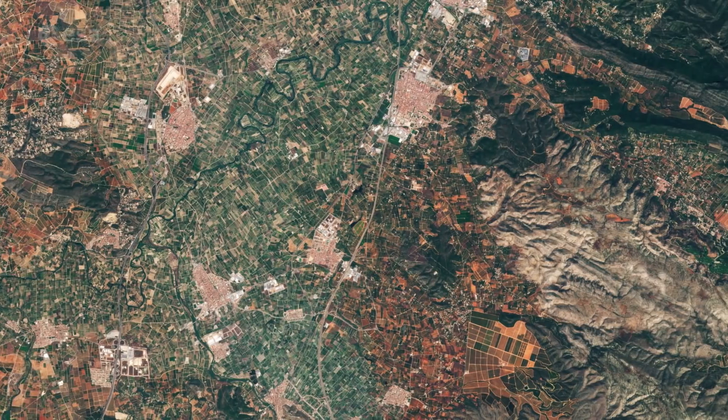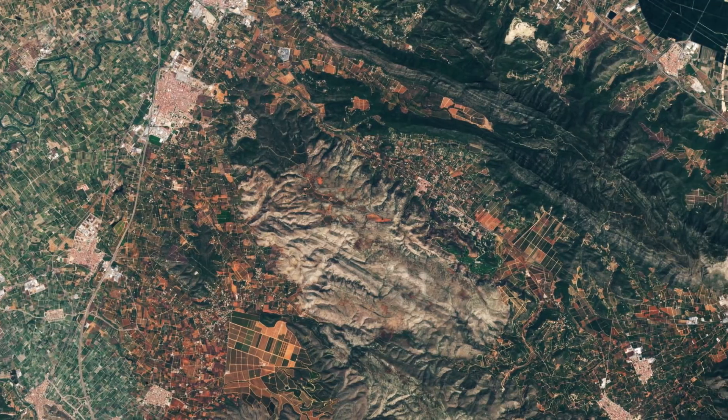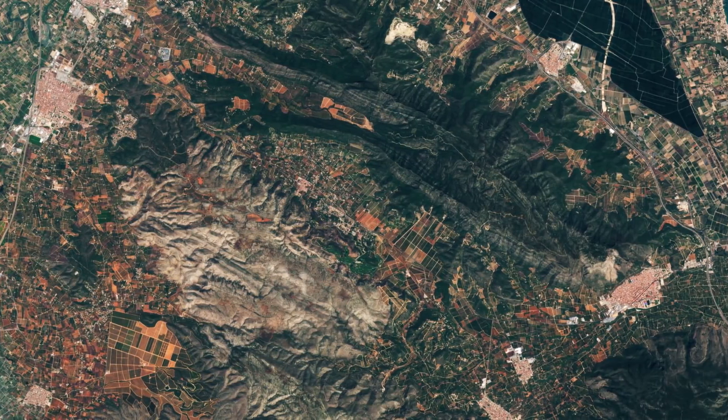Sentinel-2 data can be used to monitor agriculture, biodiversity, and coastal and inland waters for Europe's Copernicus Environmental Monitoring Program.